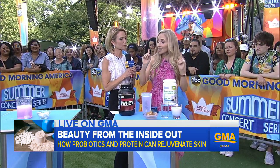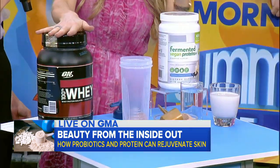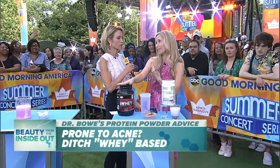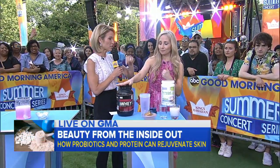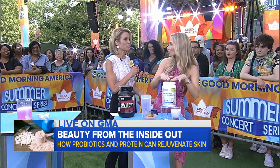The catch is that the majority of these powders are made with something called whey — W-H-E-Y. It's a milk protein and small studies have linked it with acne and inflammation in the skin. So you've got to be careful about what's in these proteins. I say toss the whey and go for the plant-based protein powders.